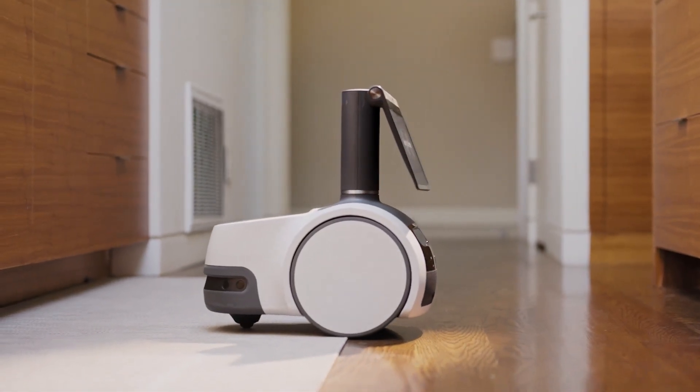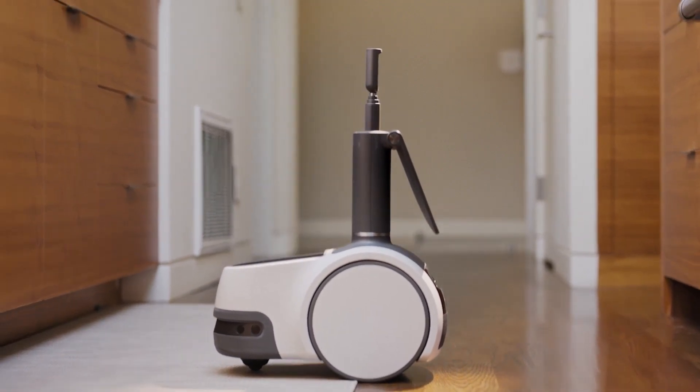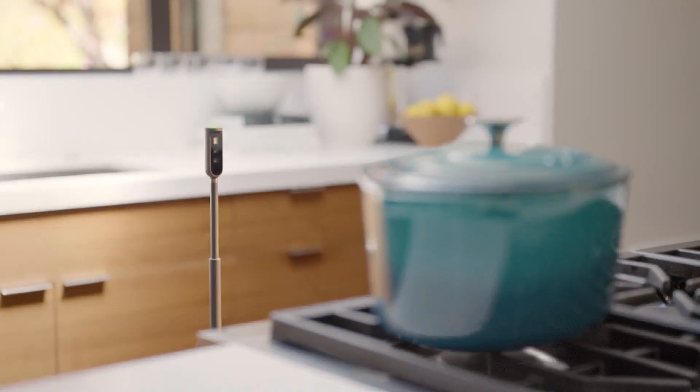When you're away, use the Astro app to see a live view of your home, check in on specific rooms and viewpoints, and get activity alerts.